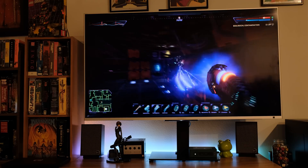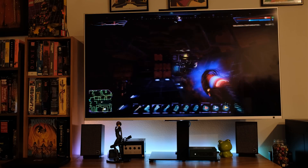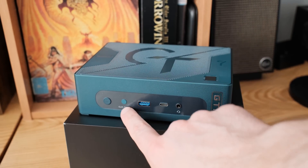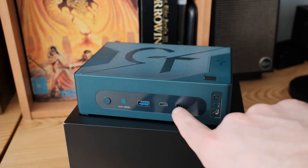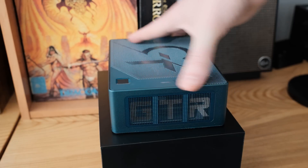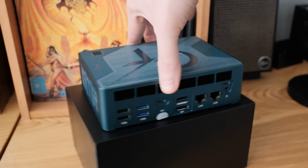Now let's go through the specs and then we'll talk about gaming. Looking at the front, you've got a power button and a clear CMOS button, then USB 4, and then a Type-C port — Type-C is generally 3.2 on this. We also have a headphone and mic combo port on the front.